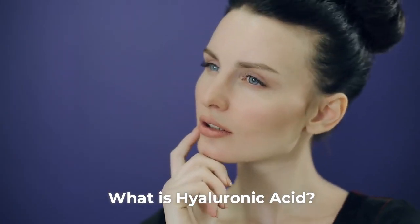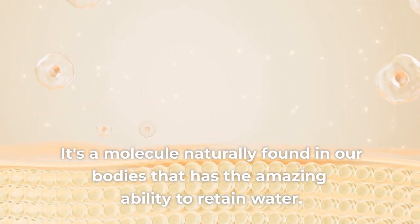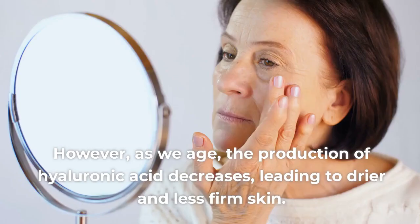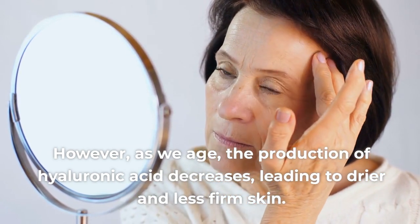What is Hyaluronic Acid? It's a molecule naturally found in our bodies that has the amazing ability to retain water. This helps keep the skin hydrated, plump, and elastic. However, as we age, the production of hyaluronic acid decreases, leading to drier and less firm skin.